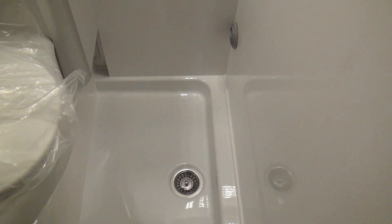Immediately in front of us as we come in, we have what I'd have to call a rather large shower, with a very good plug hole.